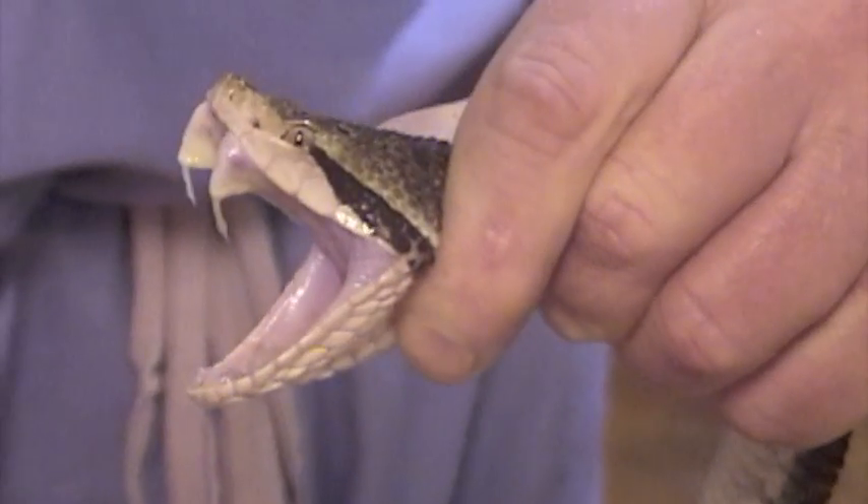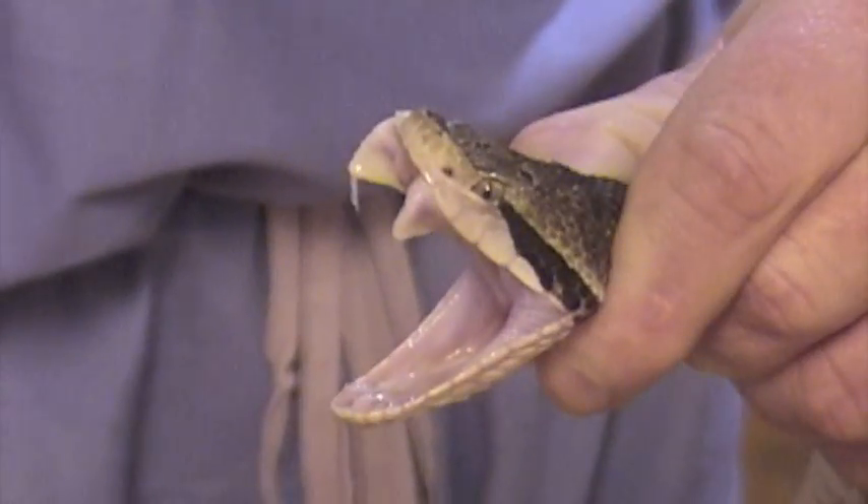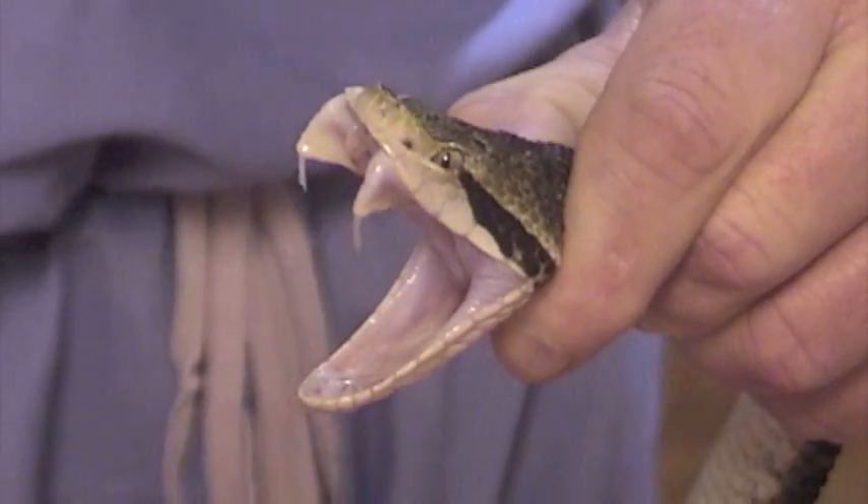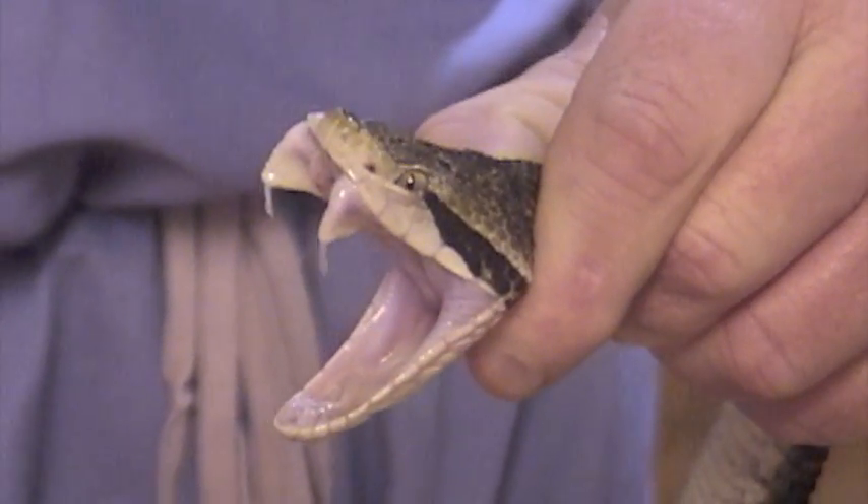You can also note the stripe from the eye down to the side of the jaw. This is the typical head pattern for Bothrops venezuelensis — nothing like a tree boa.